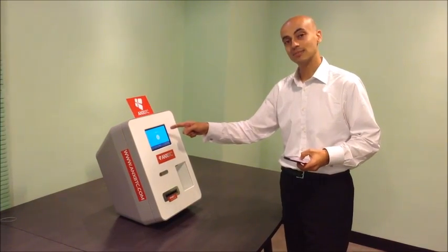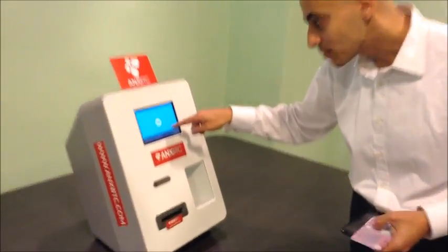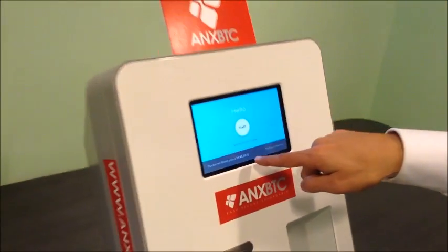I'm going to go ahead and buy some Bitcoins with this machine. I see here it says tap to buy Bitcoin in three steps, and it's showing me the current Bitcoin price. So I'll go ahead and hit start.